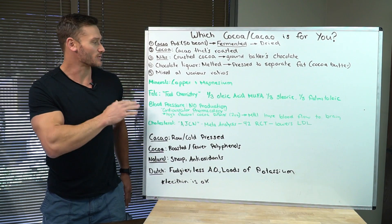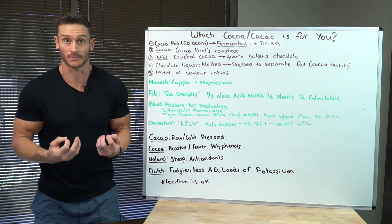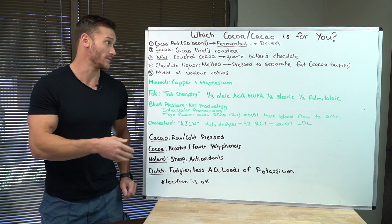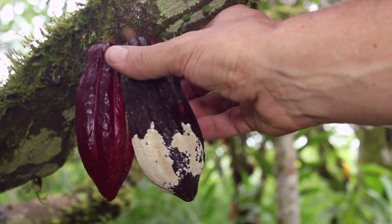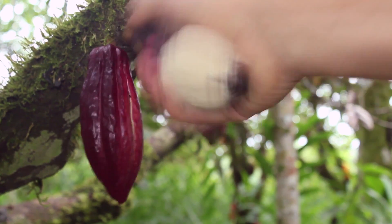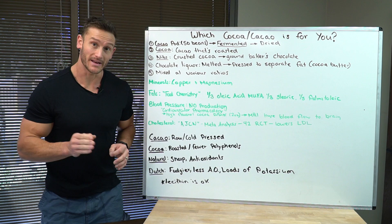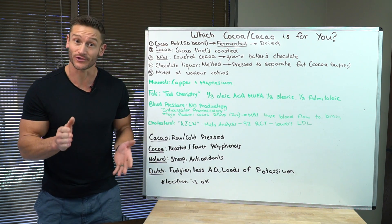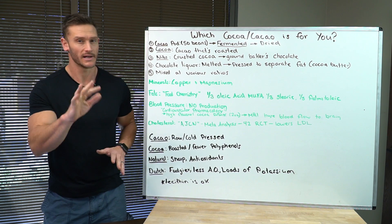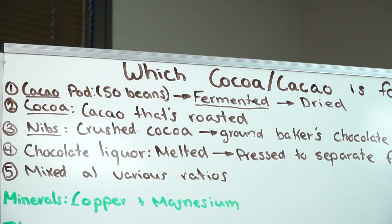First off, we have to get a little bit of a history of what happens when cocoa is harvested. I'm not a chocolate expert, but I love chocolate, so I wanted to dive into the research. It starts with cacao pods — about 50 beans in a general pod. They take these cacao beans and ferment them. Believe it or not, chocolate is a fermented food, just like kimchi, just like sauerkraut. It is fermented and has good digestive benefits. After it's fermented, they're dried for about a week.